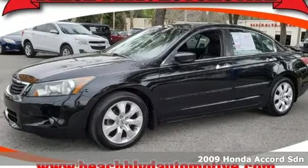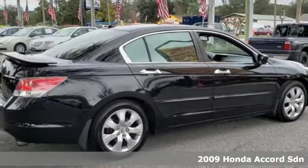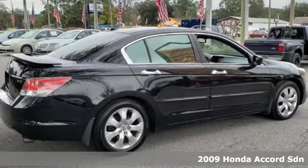It's a 2009 Honda Accord sedan. Honda's flagship car isn't just a vehicle, it's a legacy.